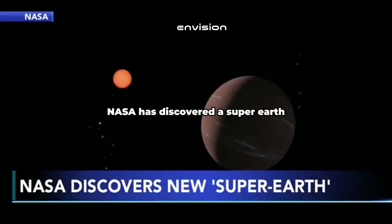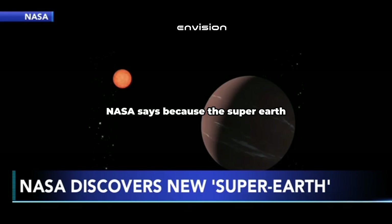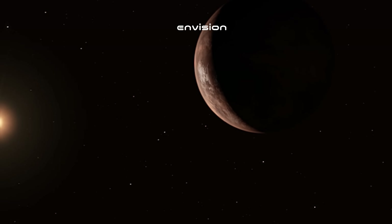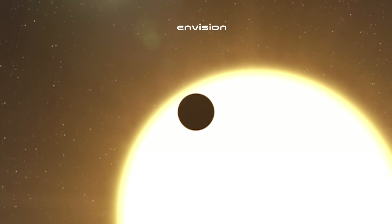NASA has discovered a super Earth that could have conditions to sustain life. The new exoplanet is 137 light years away, or about 800 trillion miles. Astronomers say the planet is about one and a half times the size of Earth and orbits a small reddish star that is cooler than our Sun. Because the super Earth orbits such a short distance from that star, a year for that planet is equal to just 19 days on Earth. What mystery lies in this distant world? Is it capable of supporting life? Let's have a look at what the James Webb Telescope just revealed.